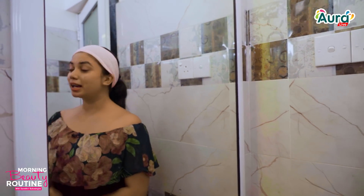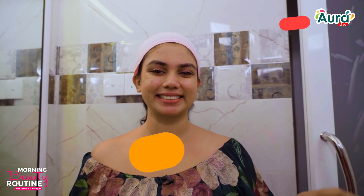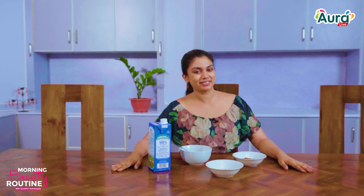Now, the makeup step — we will use sun cream. I'm going to apply a day cream for the makeup. I'm going to make a skincare routine for my skin.